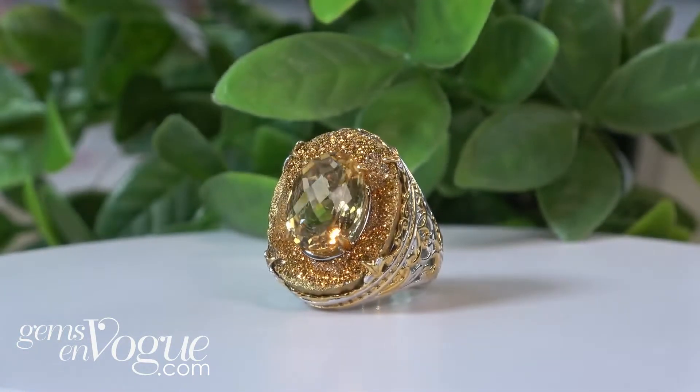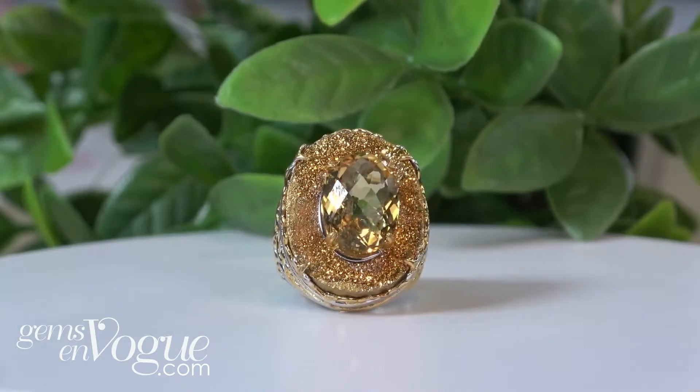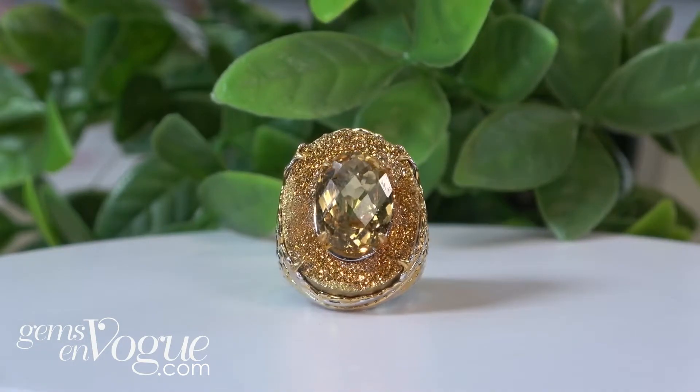This one is very special — it was actually never on television. This is something we've just done for our website. Take a look at the Citrine, 5 carat, and is that golden drusy? Now you tell me those really don't go together — they do. Only $183.